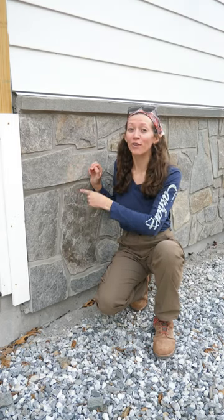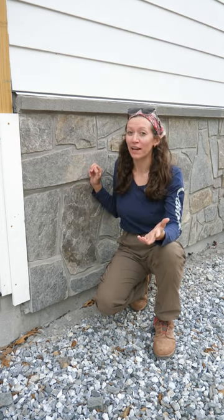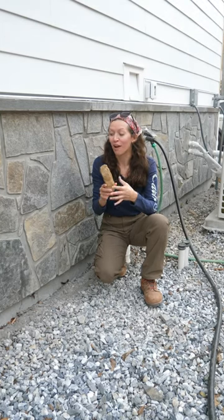The stone veneer we're using on our house is called Coyote Gray and it is quarried in North Carolina and split for application on the wall. This costs a little bit more than a manufactured stone but we love how it looks. We chose this stone because it has some brown tones in it and all of the field stone found on our property also is a brown color.